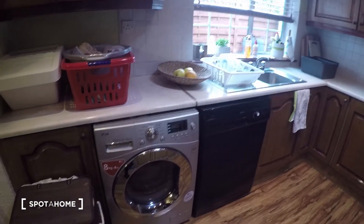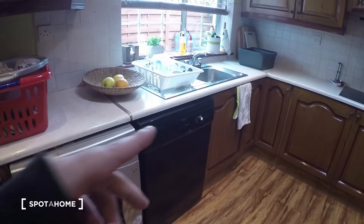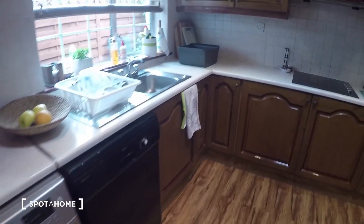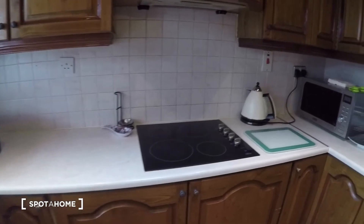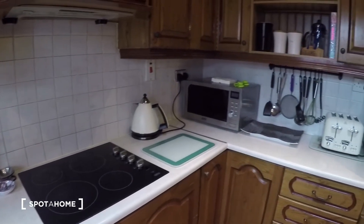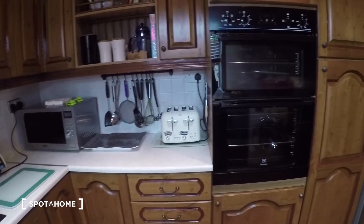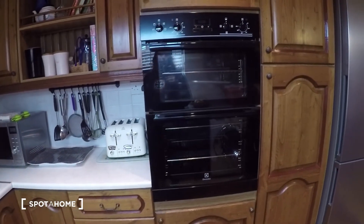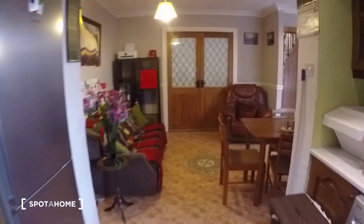There is a washing machine and dryer, a dishwasher, the stove, microwave, kettle and toaster, and the oven. So that's it for downstairs.